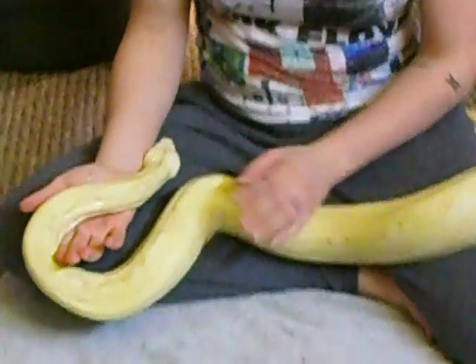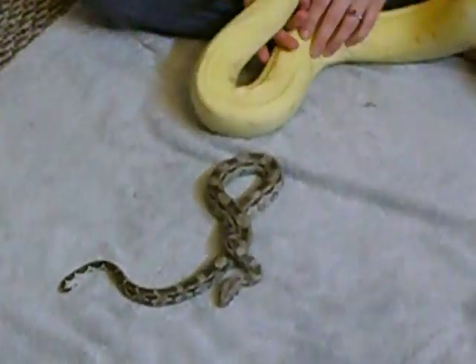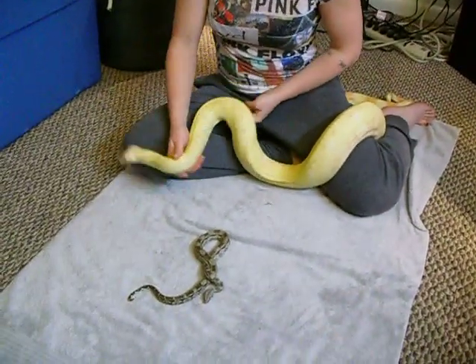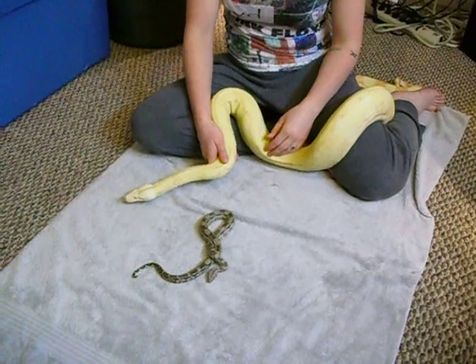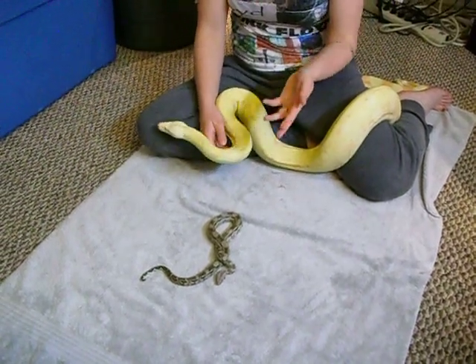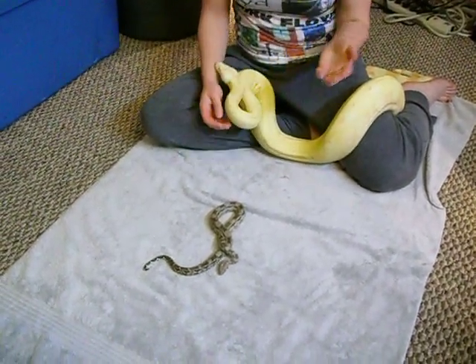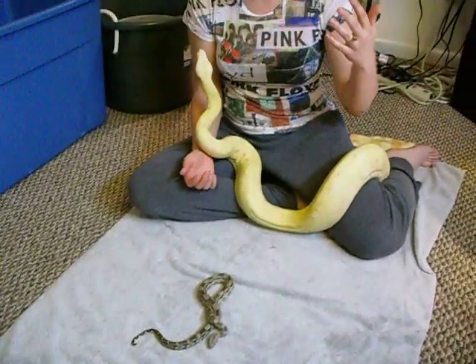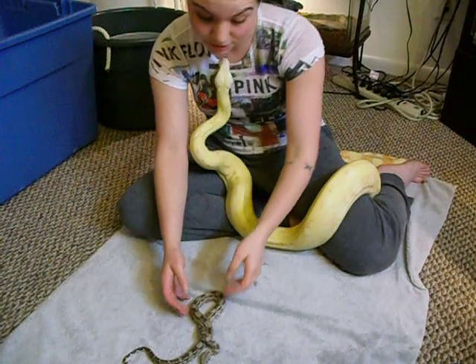She's on rabbits right now, and he's still eating pinkies. He doesn't eat but maybe twice a month — if that. They tend to fast quite often because they tend to do that in the wild during the migrational season of the birds, from where they are.